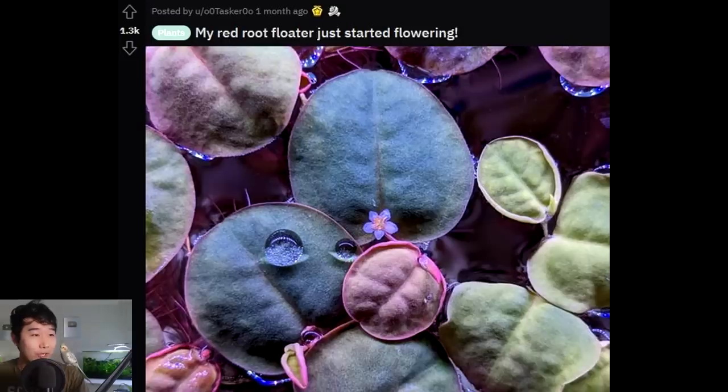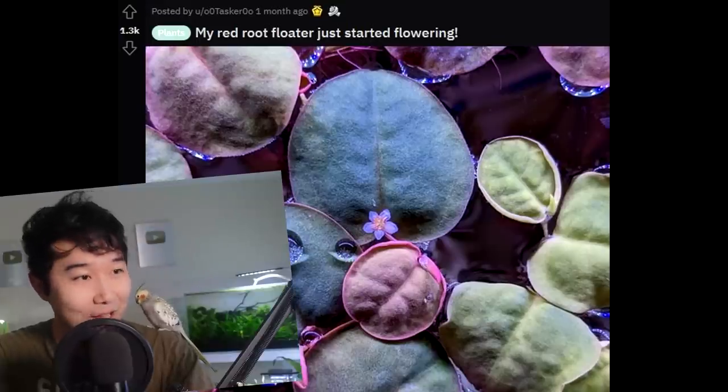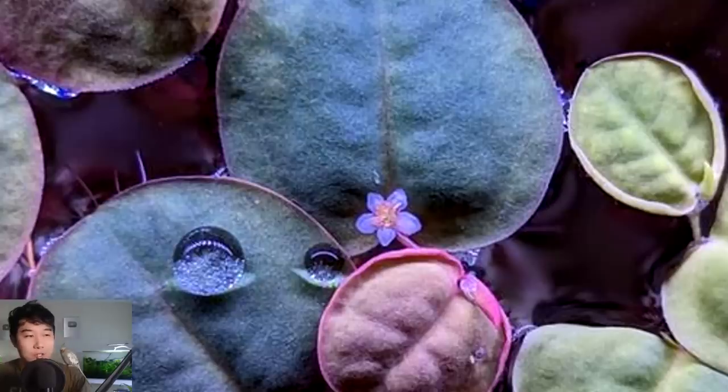My red root floater just started flowering. Holy crap — I have never seen or even known that red root floaters could flower. That is insane. It looks like a Herb Robert geranium, but no — it's a red root floater flower. How did you get it to flower? This is a really cool picture. That's incredible — five out of five flower. I'm getting chills because it's always really cool to see plants flowering, and I've never seen a floater flower until now.